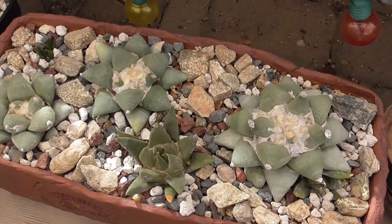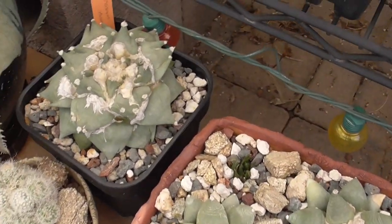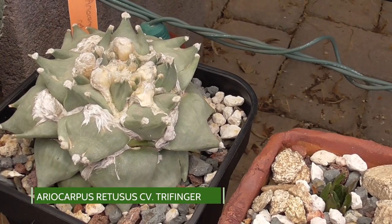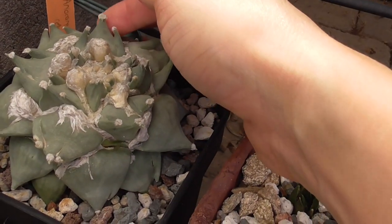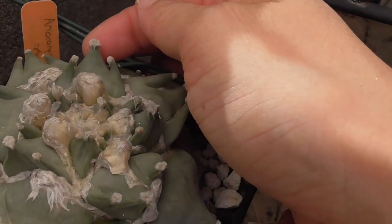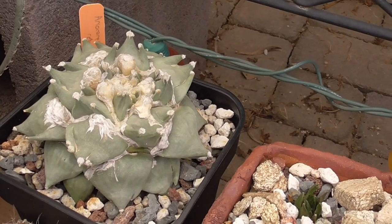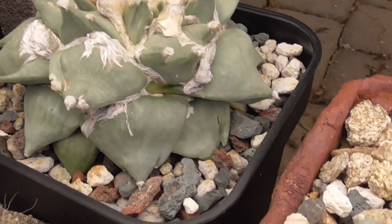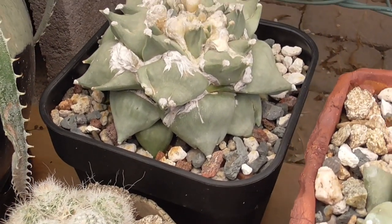So we are nearing the end of my Ariocarpus tour. Last but not least, this is an Ariocarpus retusis variety — it's a Trifinger. The reason is because the tubercle, if you see like this one for example, it's split into three. They call it Trifinger. This is a cultivar — somebody bred the plant to have this characteristic. It's a very strange looking plant. This one I got from Plantaseca.